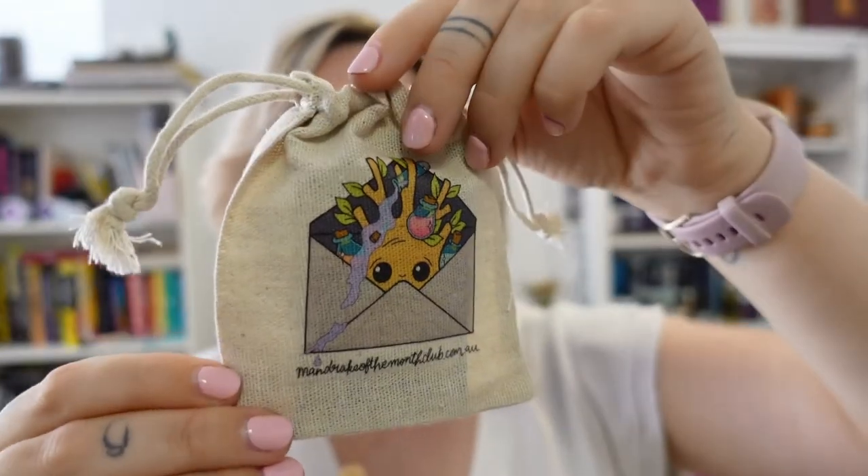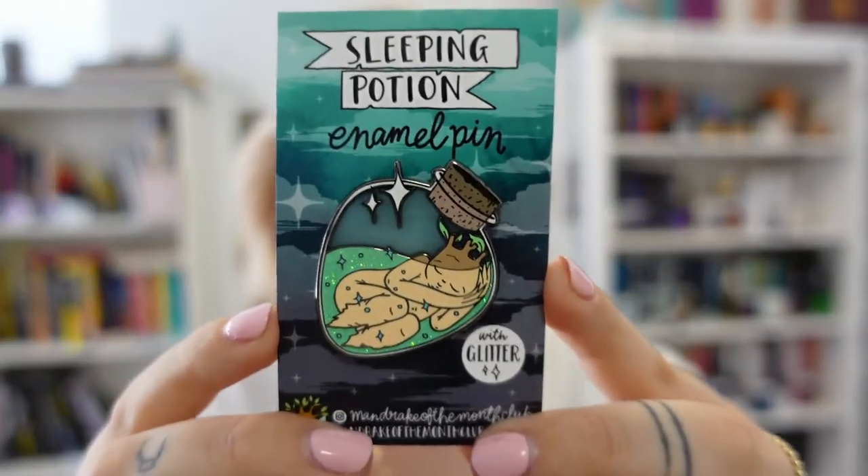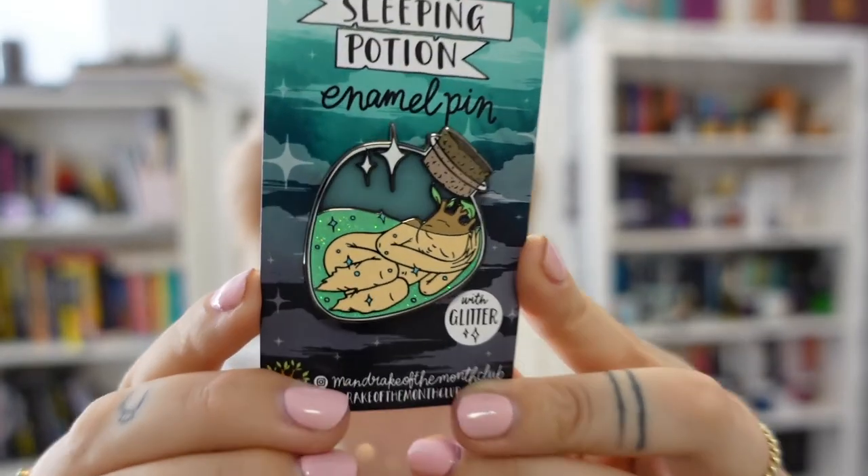Now I'm really excited to see what the pin is. So this is the bag — potion-y. This is so cute and I love the shape and the glitter and everything. This is a sleeping potion, which I don't need any more of because I'm always tired. It's got glitter and it's green and it's beautiful. I feel like I say this almost every time, but this is my new favorite Magic of the Month enamel pin, hands down. I just think they're so adorable and so amazing.